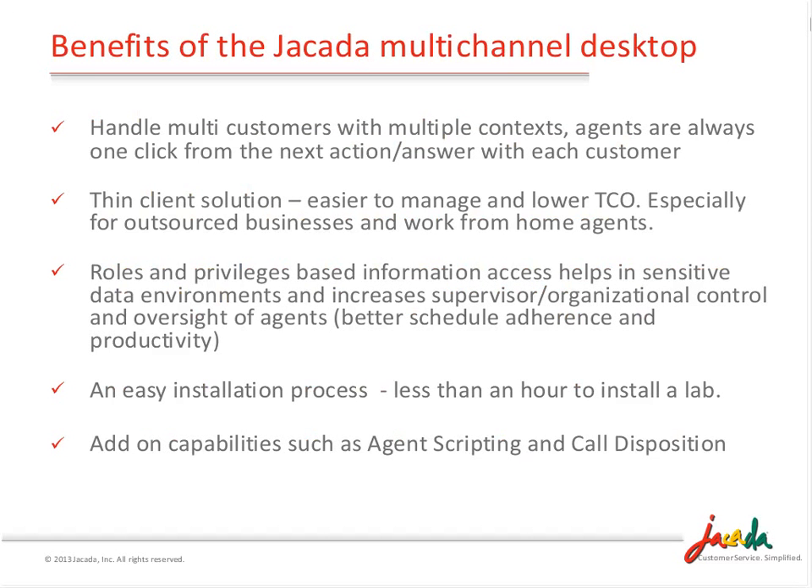The net benefit: we have a capability called multi-context, which is the ability to deal with multiple customers at the same time, with everything pretty much one click away. It makes it much more efficient and less disruptive from an agent perspective. It also allows the agent to have a real conversation with the customer about their business and challenges. It is thin client, which drives a lower total cost of ownership and can be easier to administer if you're working with outsourcers or have work-from-home agents.